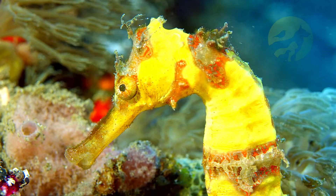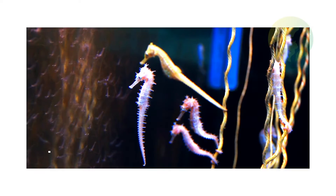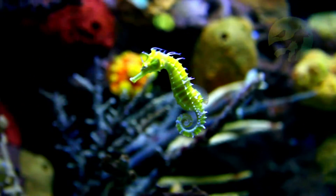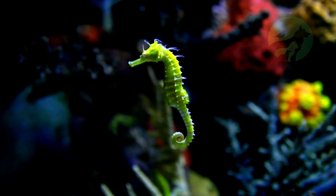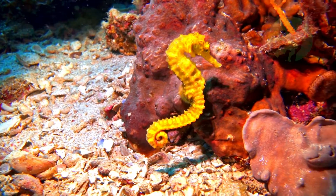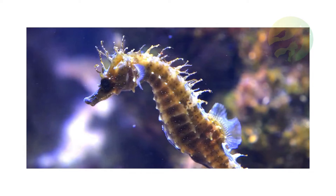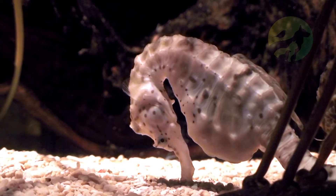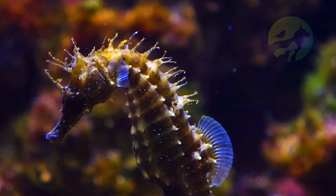Seahorse characteristics. Seahorses live in shallow tropical or temperate waters and are found in estuaries, reefs, bays and mangroves. They have an elongated head which resembles a horse and independently moving eyes. Their mouth is tubular and has no teeth, so this fish feeds by sucking. The seahorse usually waits for some small animal to pass by before sucking on it.